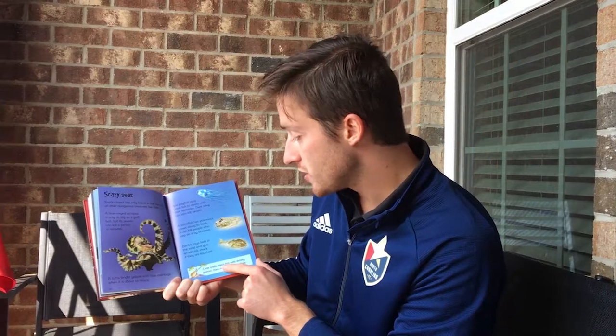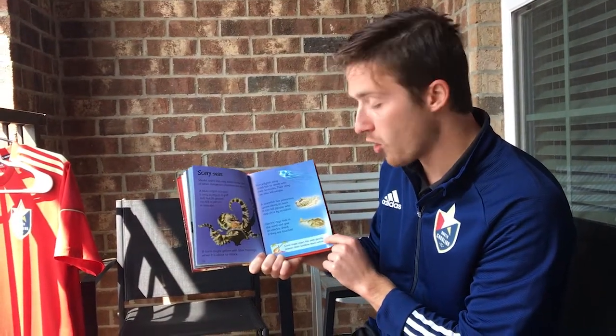Scary Seas. Sharks aren't the only killers in the sea — lots of other dangerous creatures live there too. A blue-ring octopus is only as big as a golf ball, but its poison can kill a person in minutes. It turns bright yellow with blue markings when it is about to attack. Box jellyfish sting small fish to death with their tentacles, and their sting can also kill people. A stonefish has poisonous spines along its back and can kill people who step on it by accident. Electric rays hide in the sand and give an electric shock if touched. Cone snails inject fish with deadly poison and swallow them whole.